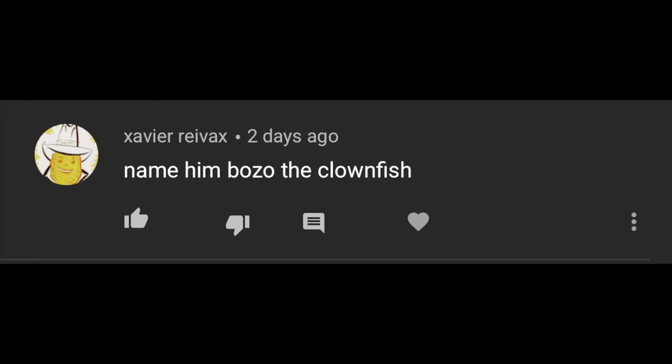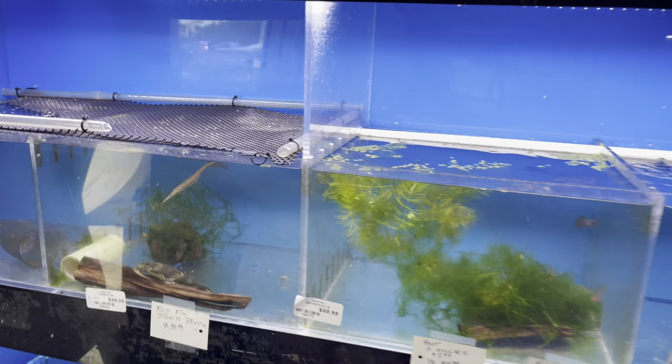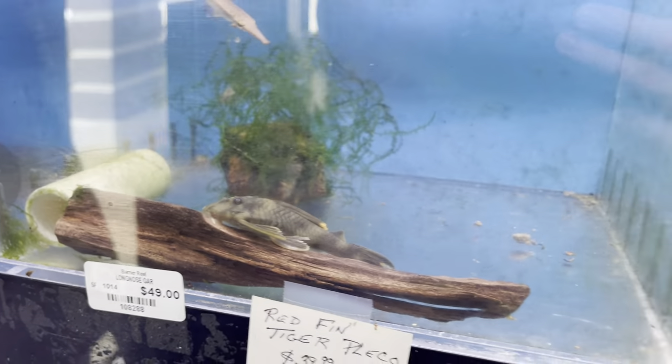He's here in the pool pond right now, you guys will see all that in today's video. Before we get into the video, I want to quickly mention the winner of the clown knife fish name. I decided to name him Bozo the Clown — so his name is Bozo. Congratulations to all the people who commented Bozo. Anyways guys, let's cut to earlier today when me and Brandon enter Barrier Reef.